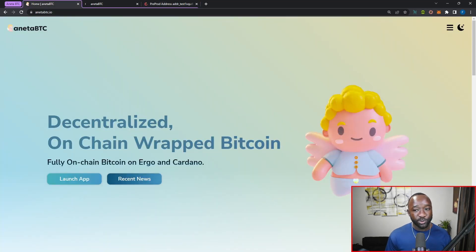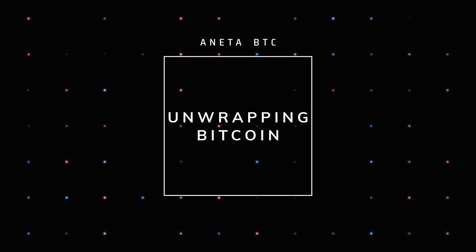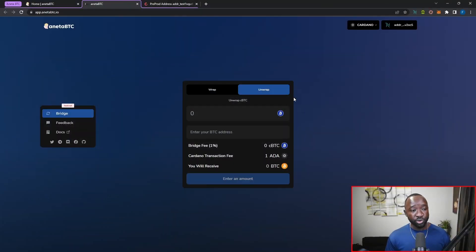That takes us through the Aneta BTC update and the ability to wrap and unwrap Bitcoin on Cardano. To unwrap Bitcoin or CBTC, you just toggle to the unwrap option — what we just walked through was the wrap option. Select unwrap, provide how much CBTC you want to unwrap, provide your Bitcoin address, the fees will update, and you just sign a Cardano transaction. After a few minutes you should receive that Bitcoin back to your Bitcoin wallet or Moonshine wallet.